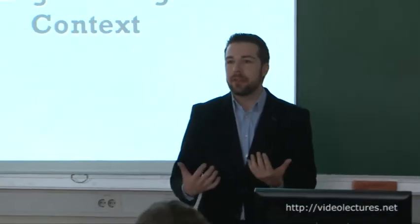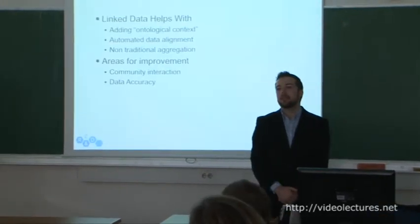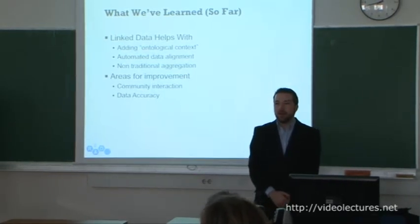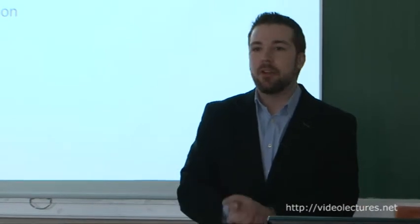An audience member asked whether we've done checks of how many birth dates differ between our data and Freebase, and whether we've pushed our data out to the linked data cloud. That is a wonderful suggestion we haven't done yet. Right now we are more focused on just getting the alignments. The problem, I think, is not so much that there might be some inaccuracies, but that those inaccuracies might change day by day — something might be correct, and then change to something incorrect.